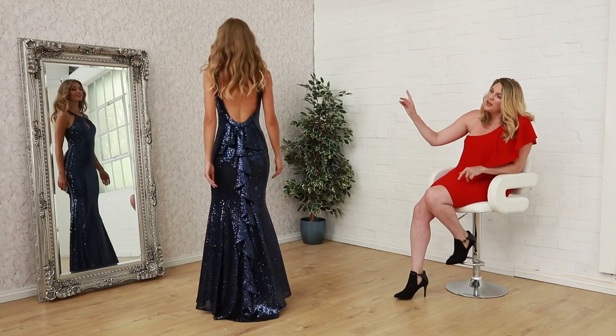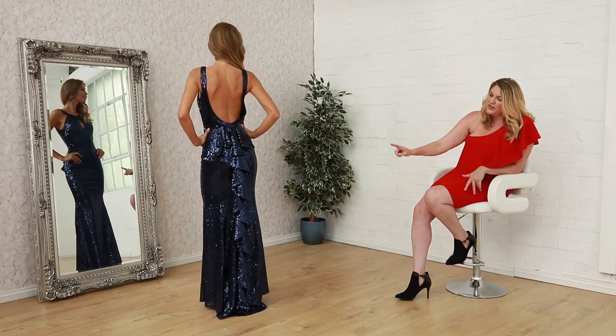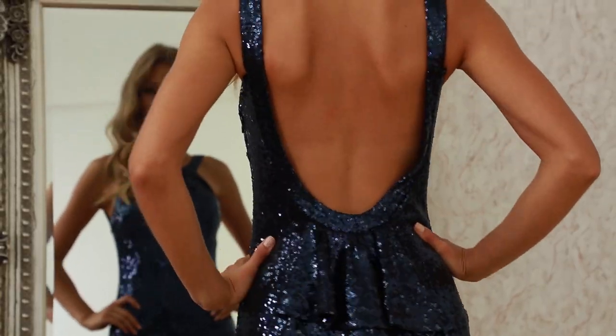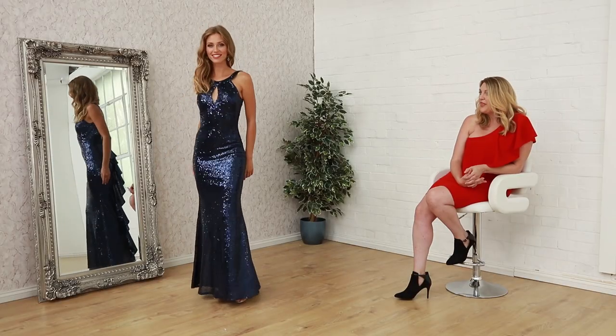And if you turn around, you can see this gorgeous back detail. It's a really low scoop neck and this stunning, wonderful feature. So it's just the perfect dress for any very special occasion. And this is £89.